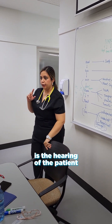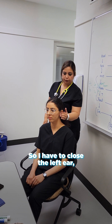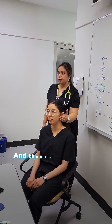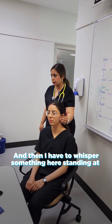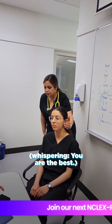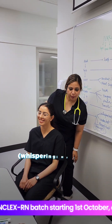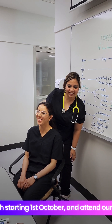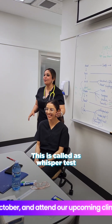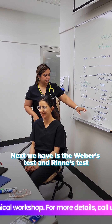In ear examination, what we are looking for is the hearing of the patient. We will be doing some simple tests. The first is the whisper test — I have to close the patient's left ear, then whisper something while standing at about 50 to 60 centimeters away, saying something like 'you are the best.' Then I close the other ear. This is the whisper test — checking whether the patient is able to understand or not.